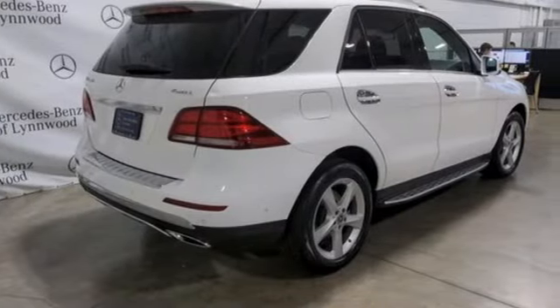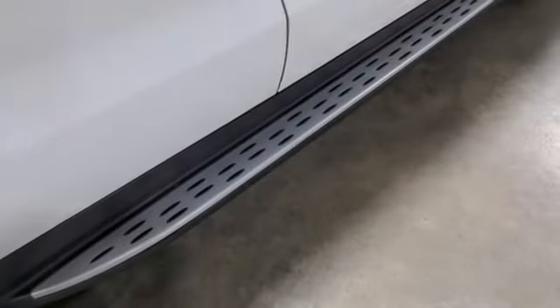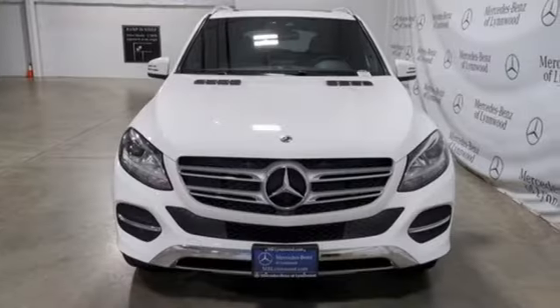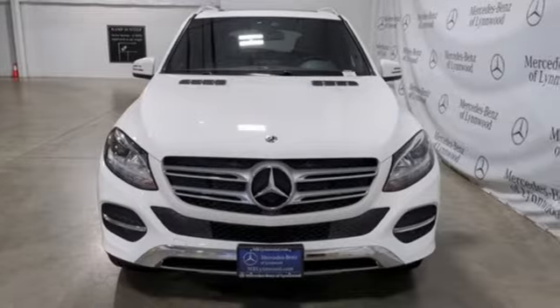High style, high performance Mercedes-Benz. They say a journey begins with one step. In this case, it begins with a test drive. Start your next adventure today.